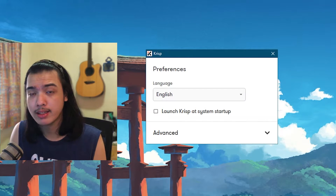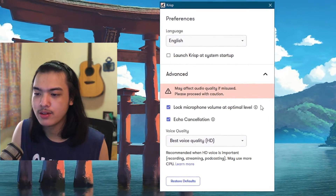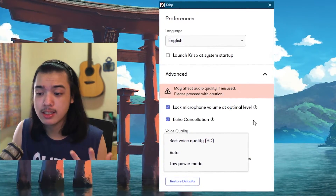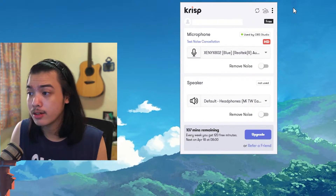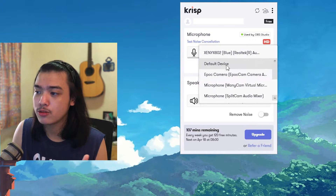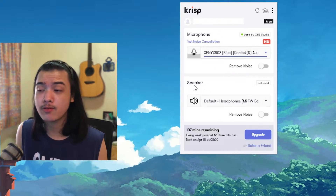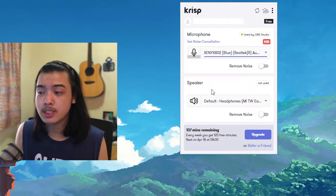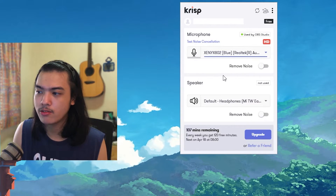Personally, I won't be using Crisp, and you'll see why later. In Crisp, you can change the application language and access advanced settings, which include lock microphone volume at optimal level and echo cancellation. You can also select high definition for the best quality. You can change which microphone it uses and see how many applications are using it — in my case, just OBS Studio. The speaker section lets you process incoming volume from friends on Discord without noise.